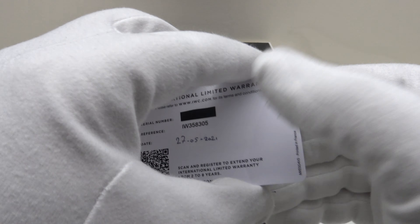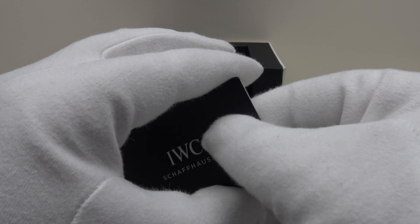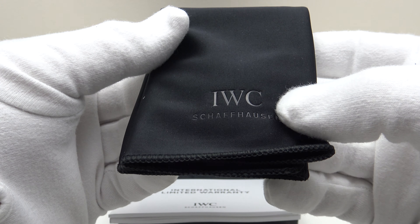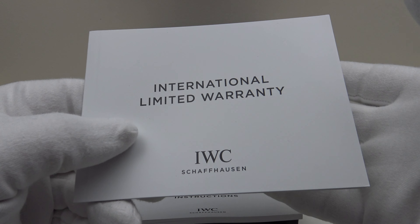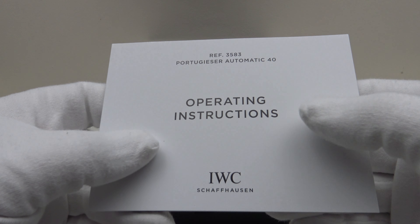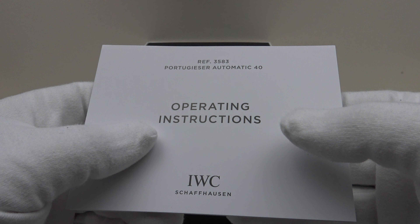This is the plastic guarantee card. On the reverse we have a QR code and also the reference number of the piece. This is a brand new 2021 unworn piece — the date of purchase was the 27th of May 2021. For security I've covered up the serial number. One also gets this envelope containing a branded microfiber polishing cloth with IWC embossed. There is also the warranty booklet, which goes into great detail about the terms and conditions of the IWC warranty, and lastly the owner's instruction manual, translated into multiple foreign languages with clear concise diagrams. It details every aspect of the operation of the IWC Portugieser Automatic 40, including the movement used, which is the calibre 82200.